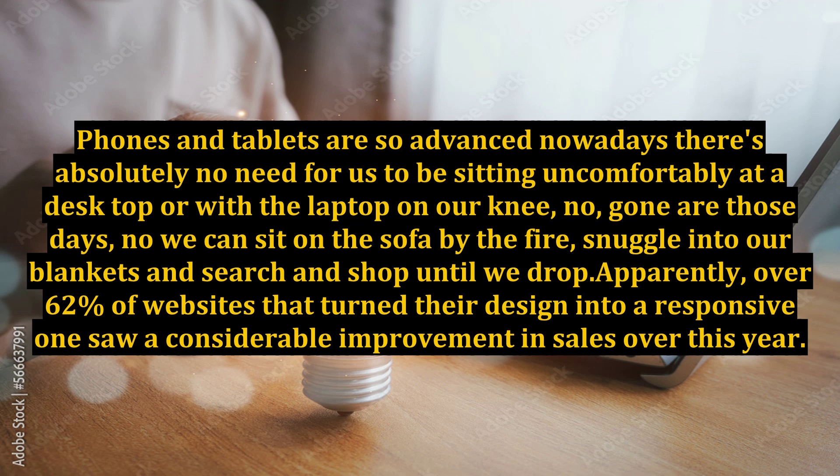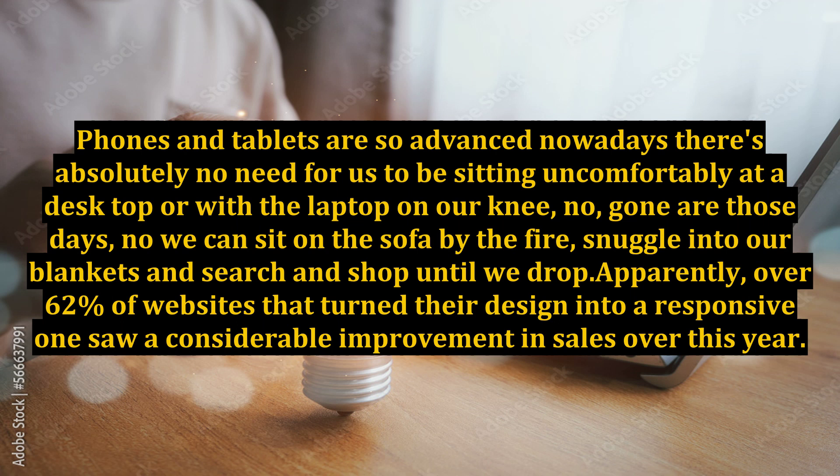Phones and tablets are so advanced nowadays, there's absolutely no need for us to be sitting uncomfortably at a desktop or with the laptop on. Gone are those days — now we can sit on the sofa by the fire, snuggle into our blankets and search and shop until we drop. Apparently over 62% of websites that turned their design into a responsive one saw a considerable improvement in sales. How about this: over 55% of mobile users access the internet via their mobile, and an astounding 45% of those actually prefer using their mobile over their desktop.